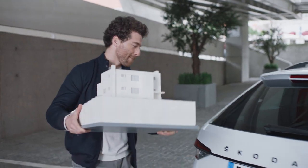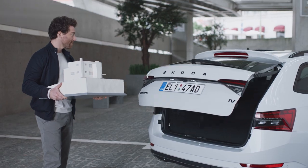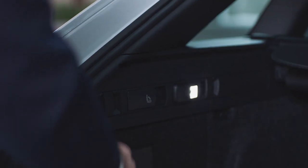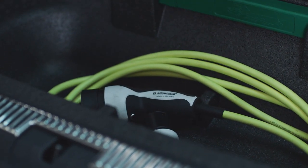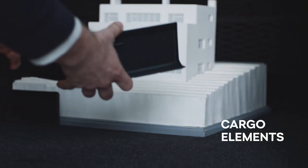The new Superb IV, like every Skoda, comes with many simply clever ideas that make things a bit easier. For example, the virtual pedal — very useful when you have both hands full. Everything finds its place in the Superb IV, whether in compartments like for the charging cable, or in nets. Not to forget the cargo elements, which can be placed according to your needs.